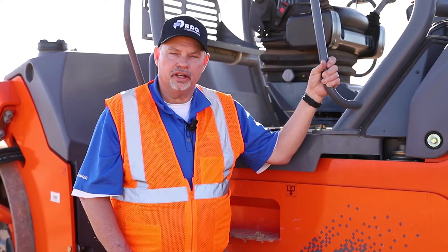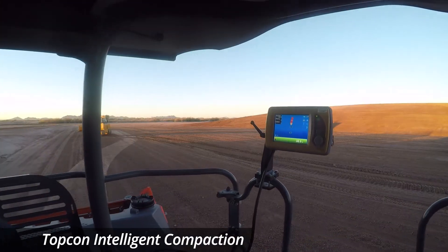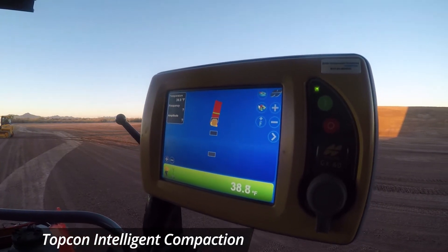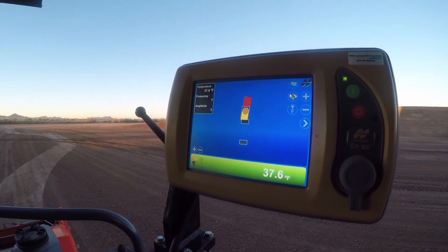What we have here is a product that allows the contractor to know exactly where his roller is at, the temperature that he's rolling his asphalt at, and also the density or the stiffness of the product that he's rolling. We do that by using a couple of different technologies mixed together to give us a finished product.